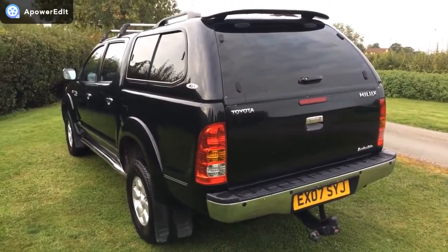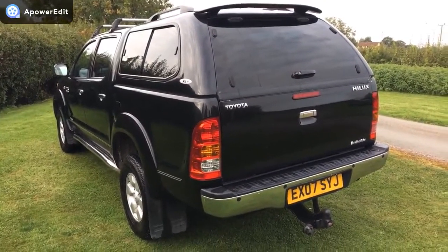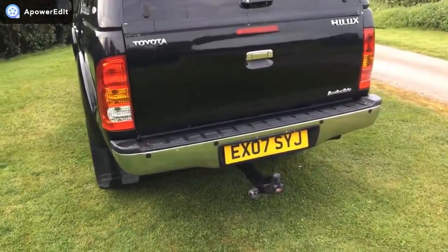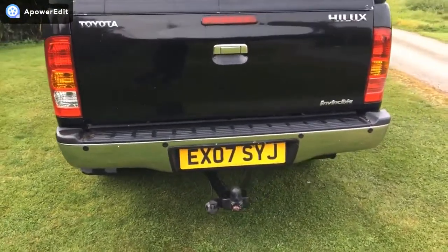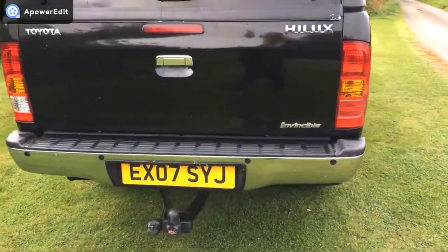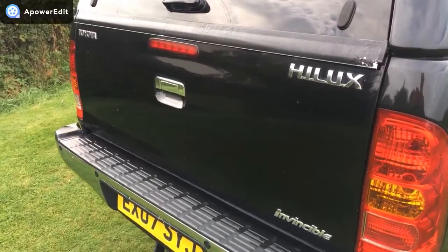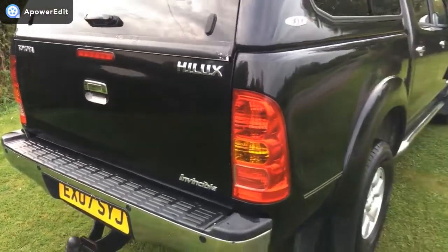Coming to the back of the truck — a really good angle for it. It's a very handsome looking vehicle. You've got the high-level rear spoiler on the back, rear parking sensors, and a tow bar. The tailgate all looks really good — there are no obvious nasty indentations on there at all.